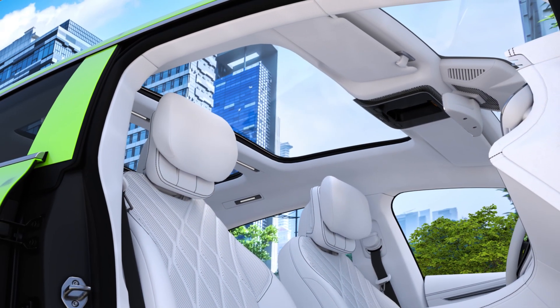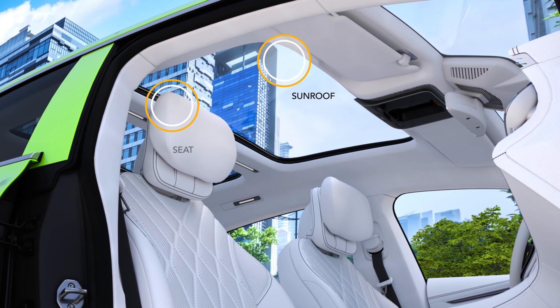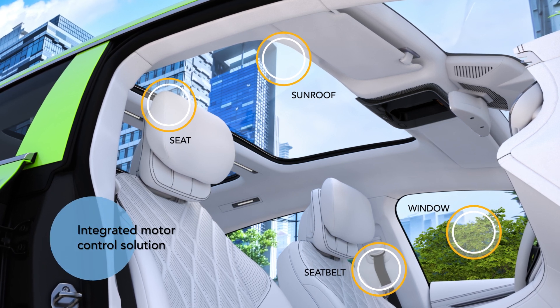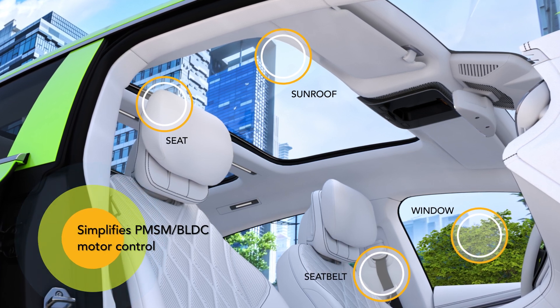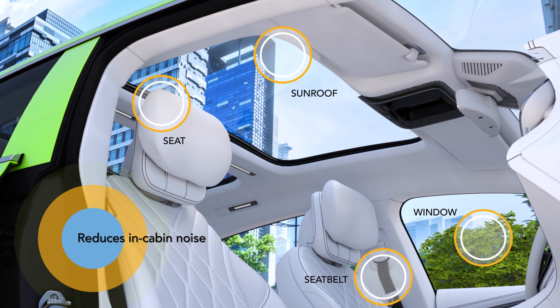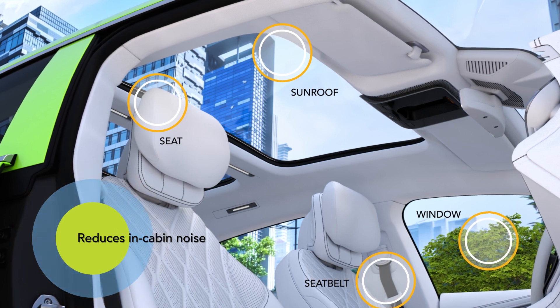NXP grows the S32 vehicle compute platform with the S32M2 series, which expands upon the capabilities of the proven S32K and S12 Magna VMCUs to create an integrated motor control solution that makes PMSM and BLDC motors easier to use, while increasing efficiency in applications such as pumps, seat position, seat belt pre-tensioners, and trunk openers, and also lowering audible noise in fans and sunroofs, among others.